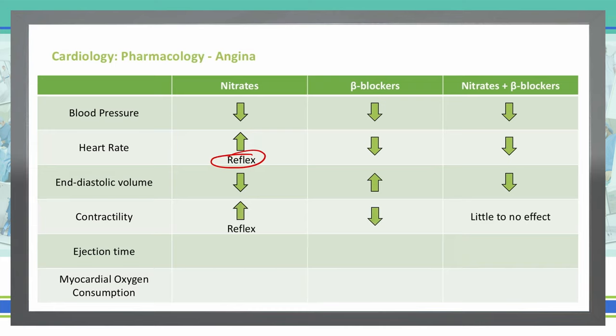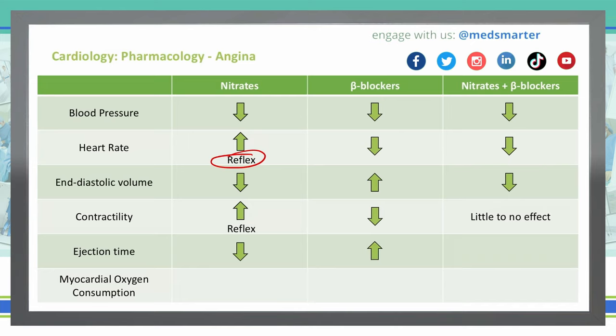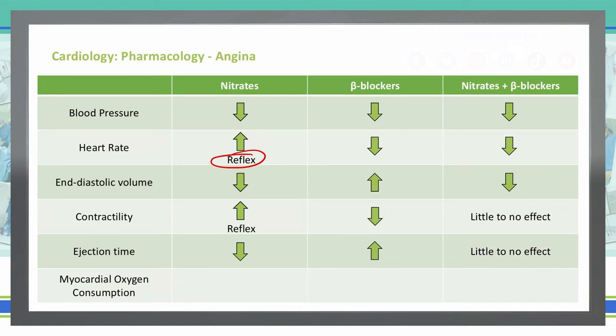The ejection time with nitrates is going to be decreased. The ejection time with beta blockers will be increased, as it is slowing our heart rate down. As far as combining nitrates and beta blockers together, our ejection time has little to no effect.